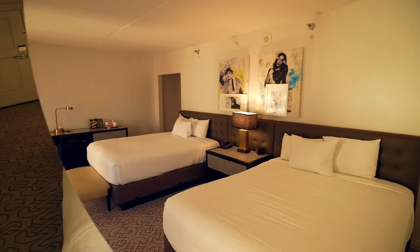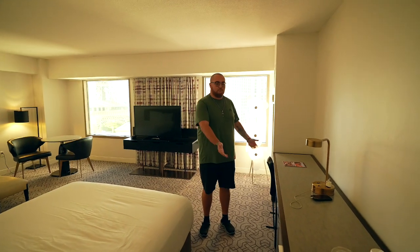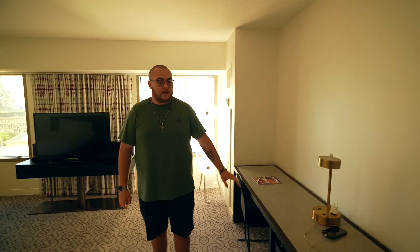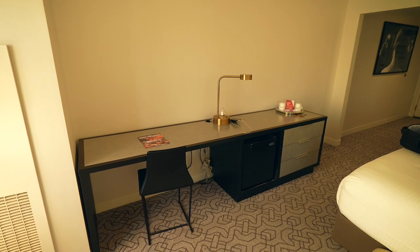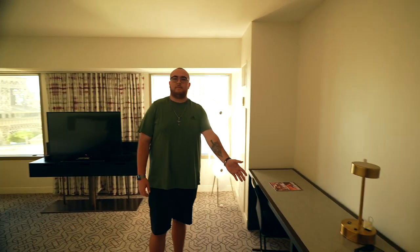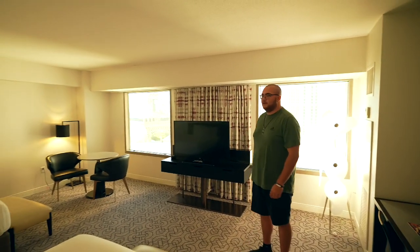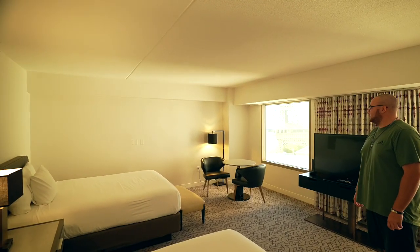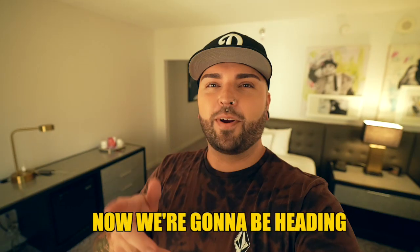There are two beds — supposed to be queen size but they don't really look like queens honestly. You've got a nice little bench over here. There's no big mirror by the vanity area, which is really a missed opportunity. There are three drawers, and something nice about this room is we have an actual mini fridge — not a mini bar, which most of them are. Then you've got the TV, the view, a little table, and the chairs are very comfortable. Also on the wall there's a photo that Nate swears looks like Dua Lipa — comment down below what you think.